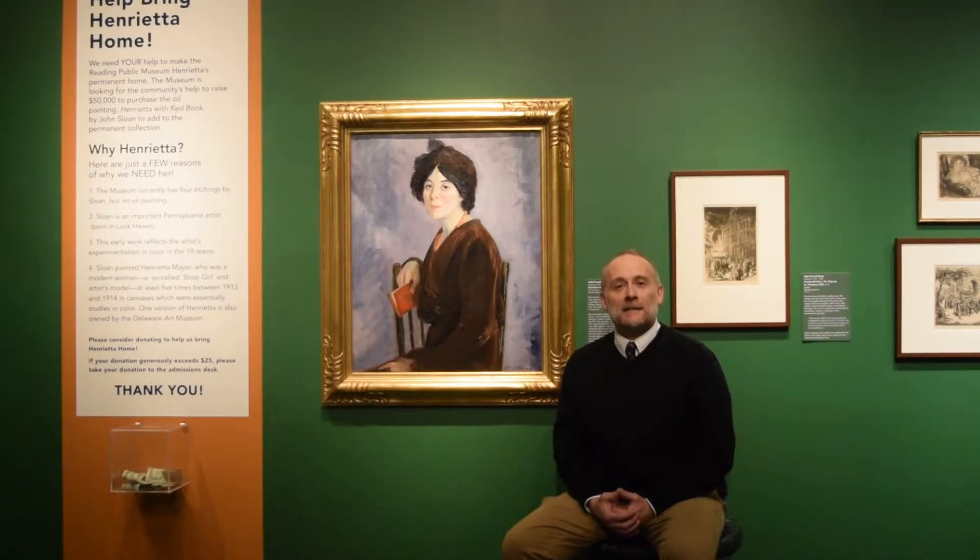This painting dates to 1913, which is a pivotal year for the artist, and I'll talk a bit more about that in a few minutes. But just a bit about his background — he was born in Lockheed, Pennsylvania, and his family moved to Philadelphia in the early part of the 20th century.